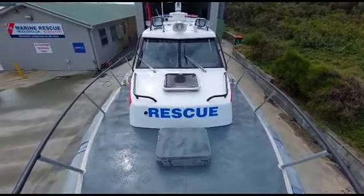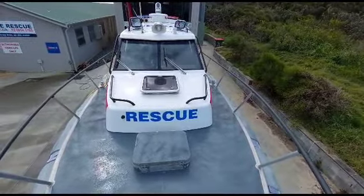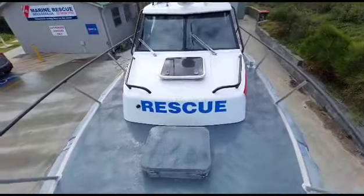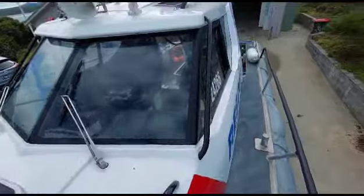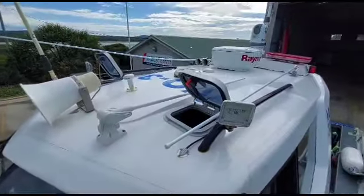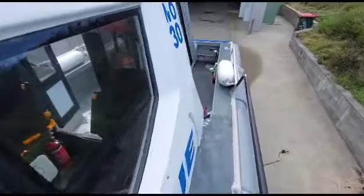This is the 10 meter alloy RIB powered by a jet unit, currently for sale with coastwidemarine.com.au. To inspect this boat, contact Jason on 0435 665533. For additional information, visit our website coastwidemarine.com.au.